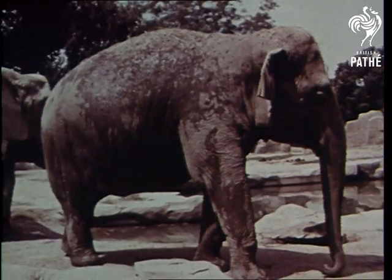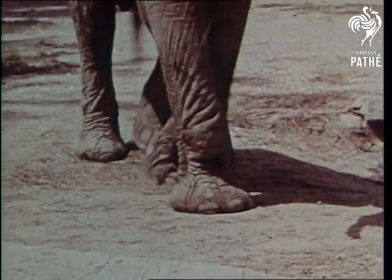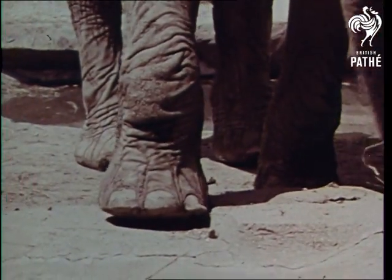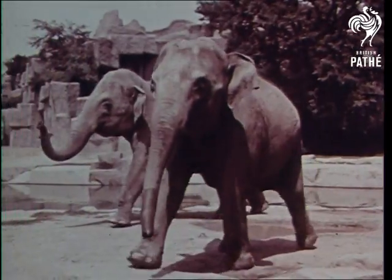Many land animals use their legs for walking and running. Huge animals like elephants need large sturdy legs and feet to carry their great weight. They can run with speed when necessary but usually walk along slowly.